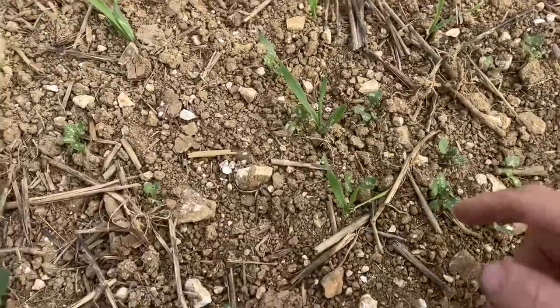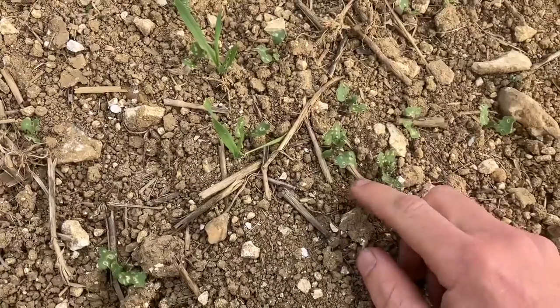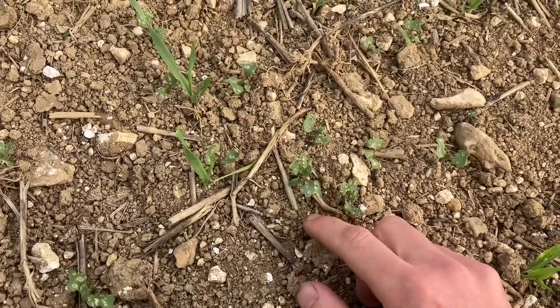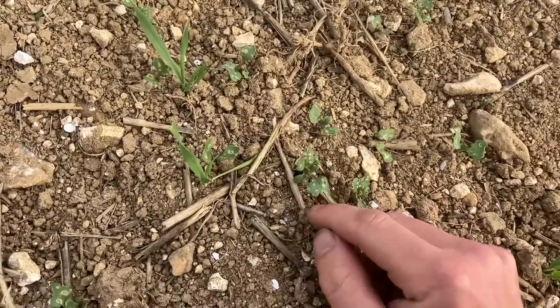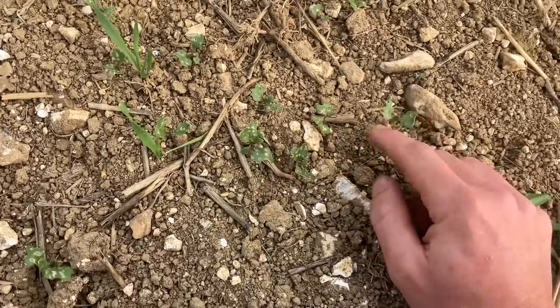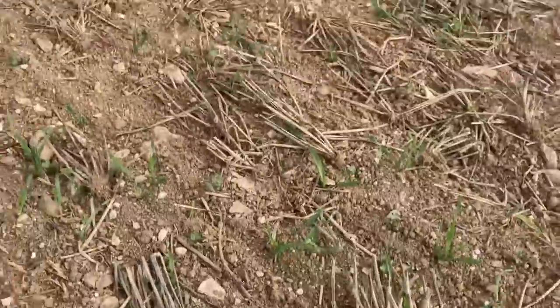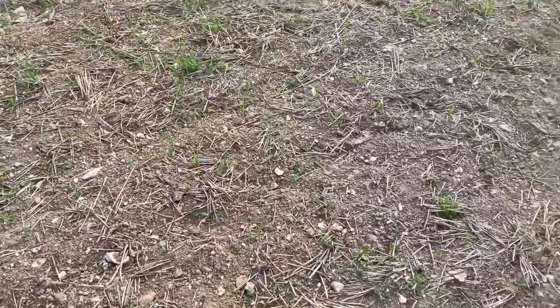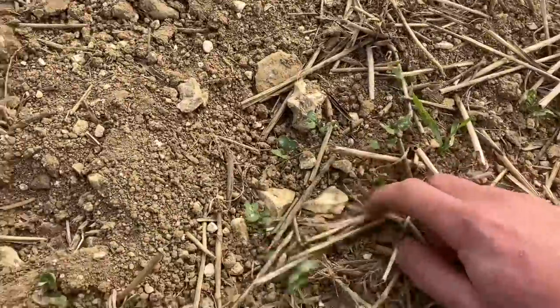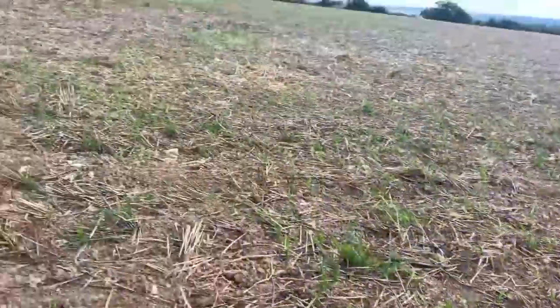For those of you that don't know, there used to be a seed dressing on the OSR seed called neonics — neonicotinoids — which was an insecticide that killed the flea beetle when they ate the plant. But now that's been banned, so we can't use it, and now the flea beetle are absolutely hammering the oilseed rape — basically ruining it. It's a real shame. We're going to wait and see what it looks like next week after the Friday evening rain, because it may pick up. You can see lots of barley volunteers out here, but that's fine — not a problem to spray them out.